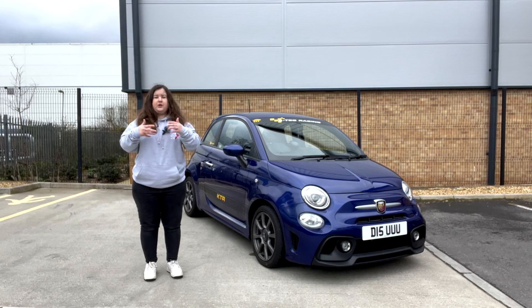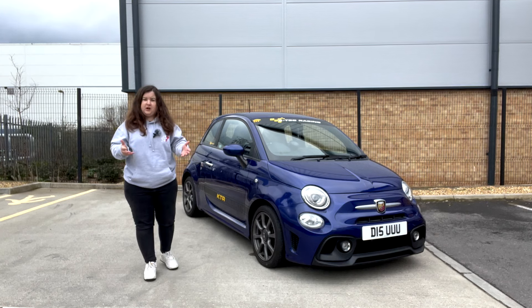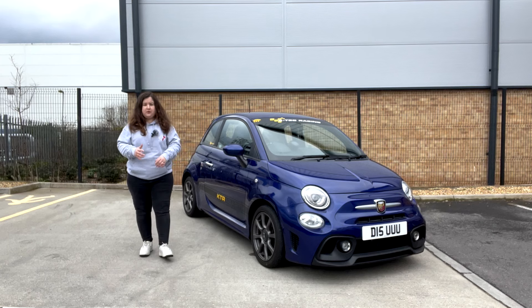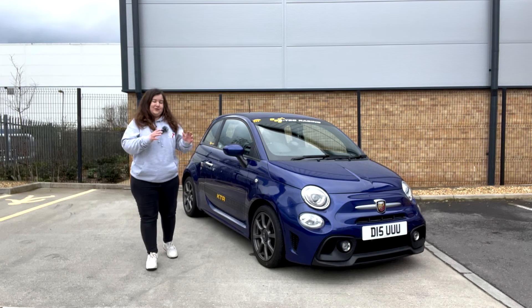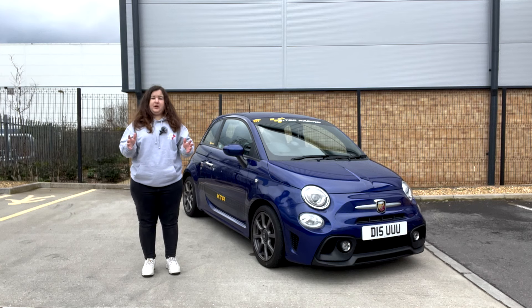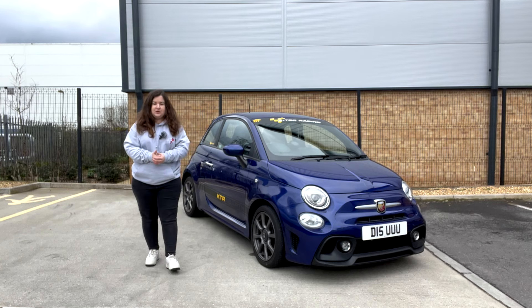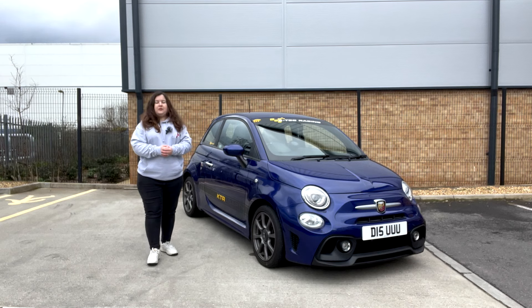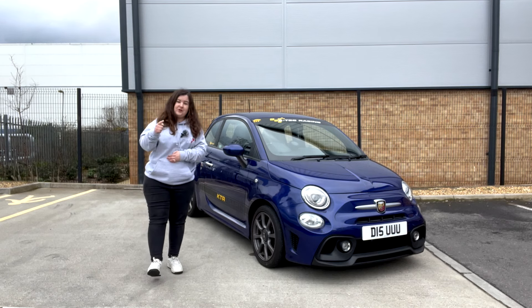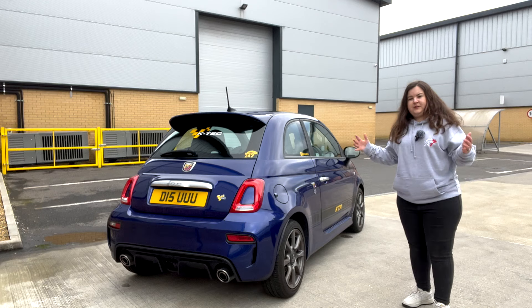This is my fifth time owning an Abarth, so I'd like to think that I know my stuff and I am worthy of talking you through one of the two new Abarth models which is to come. Today I'm talking about another electric Abarth — it's not a petrol one, it's another electric one — but it looks totally different to the current electric Abarth on the market.